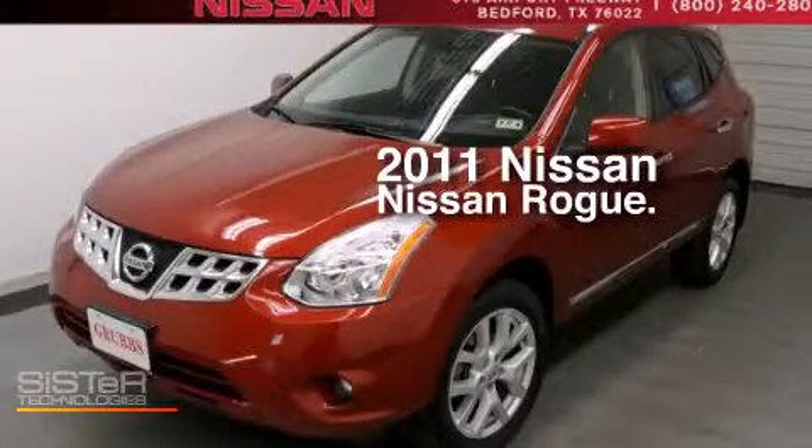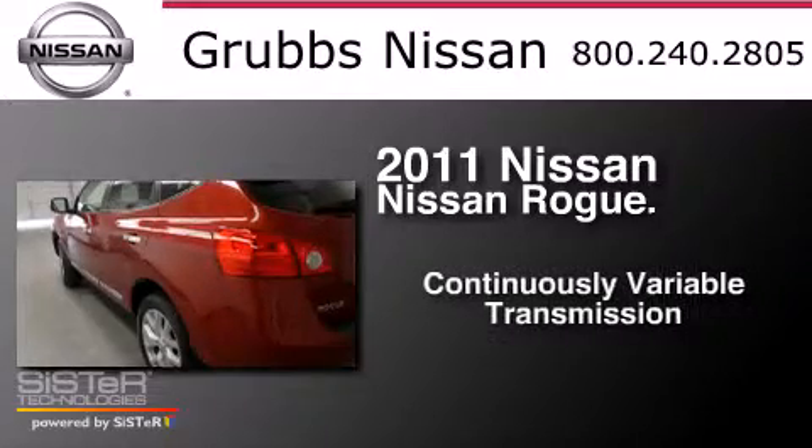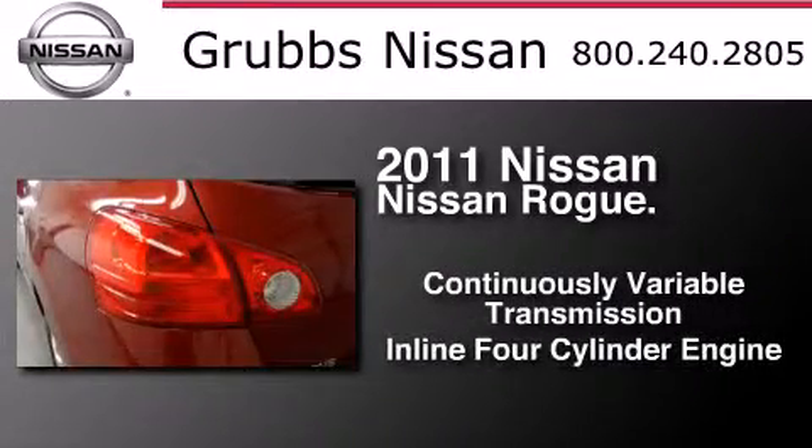This is a 2011 Nissan Rogue. This crossover has a continuously variable transmission and an inline four-cylinder engine.